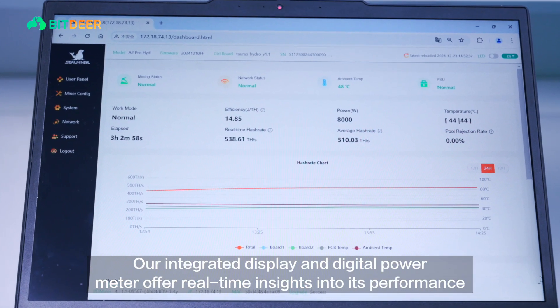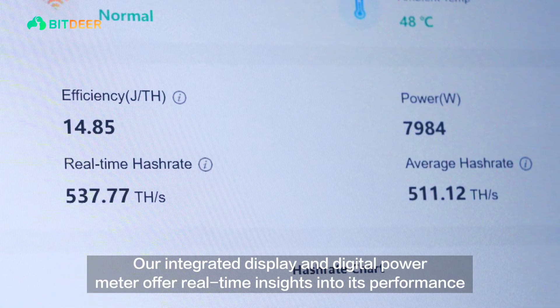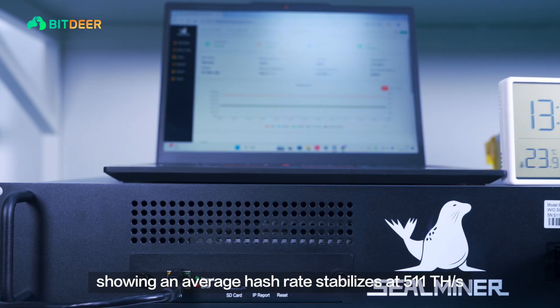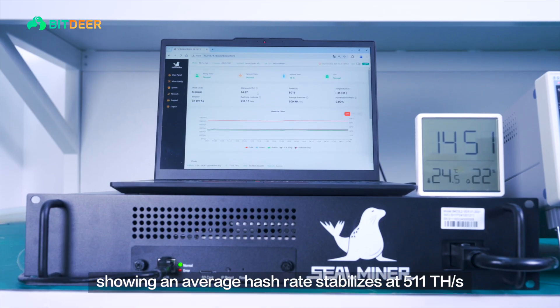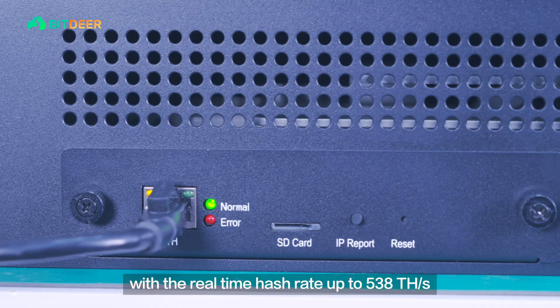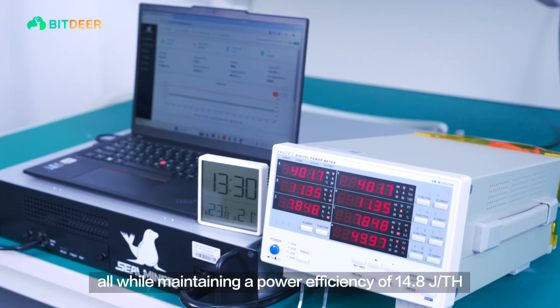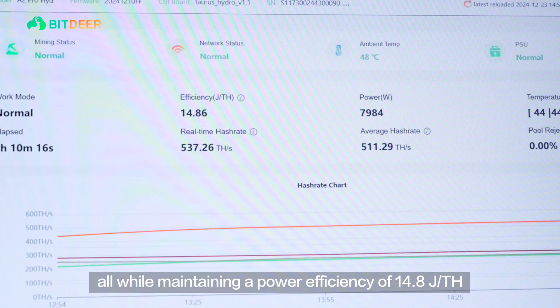Our integrated display and digital power meter offer real-time insights into its performance, showing an average hash rate stabilizing at 511 tera hashes per second, with the real-time hash rate up to 538 tera hashes per second, all while maintaining a power efficiency of 14.8 joules per tera hash.